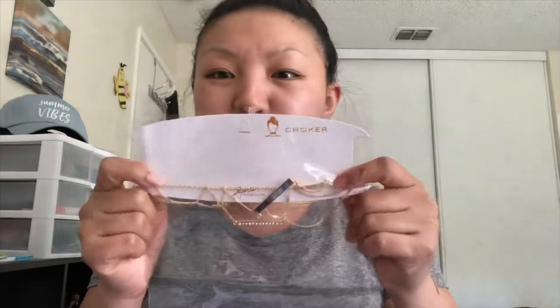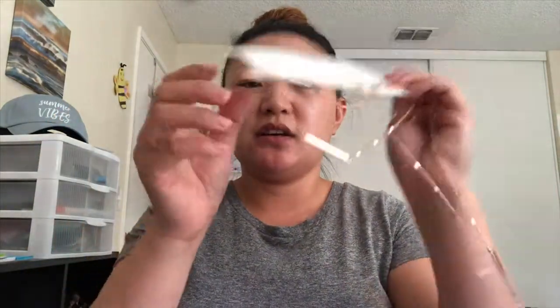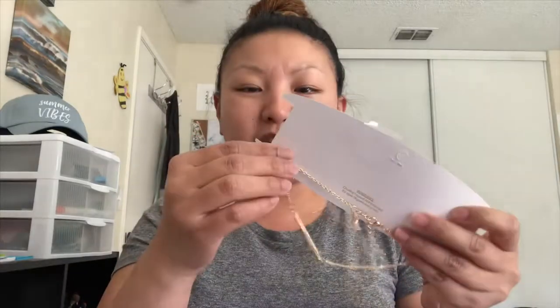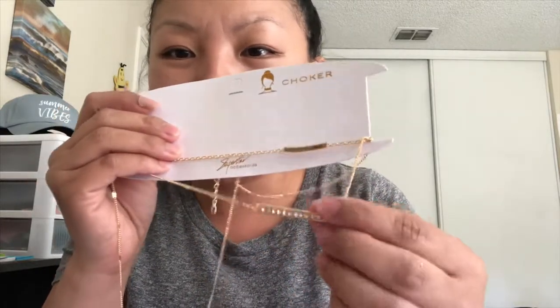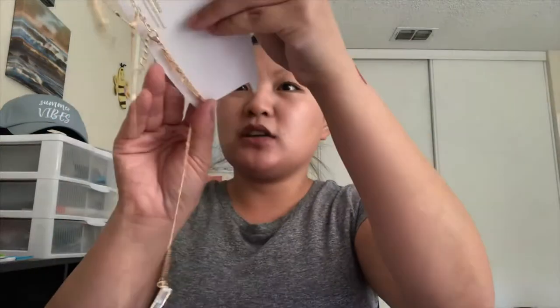Then I got this necklace — I just thought it was super cute. Every time I go on Shop Miss A, I always get like a necklace. They don't last long or anything, but for a dollar you can't really go wrong. So it has three bars — it has this gold right here, and then it has this diamond piece, and then this marble-ish piece right here. This is the multicolored one. I thought this looked way prettier — it looks like crystals and stuff. It's a choker.